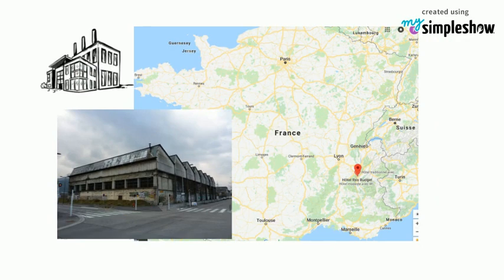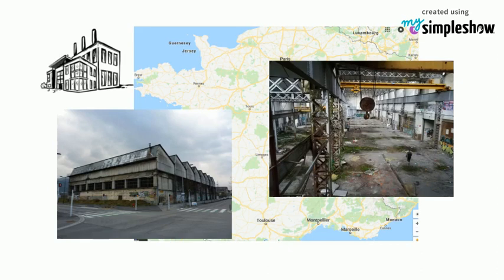We explored an old factory in Grenoble called Nairpik with my friends. When we entered, we arrived in an empty shed where everything is broken up.